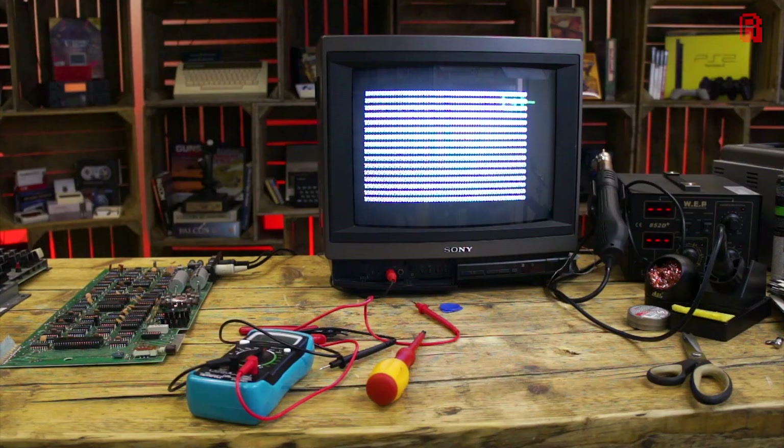It could be a problem in the video divider chain — perhaps the content of the video RAM is just being shown repeatedly over and over again. It could be a problem in the remaining address lines, and we'd have to get the scope out to test that. It could be a problem with the ROM, with the RAM, any number of things. We've got a lot to test out, and we'll have a whole other episode to do it — hopefully we'll get to the bottom of the problem.